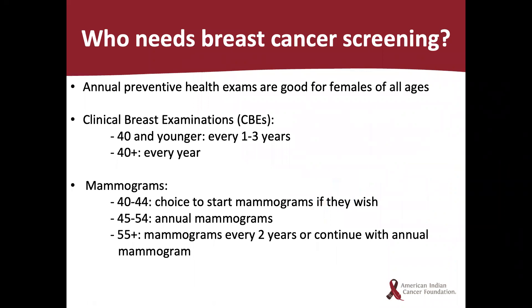So who needs a breast cancer screening? First, be aware that there are variations to national mammogram recommendations, so the guidelines presented today are general guidelines. Females of all ages benefit from an annual health exam. The clinical breast exam can be done every one to three years in women ages 40 and younger, and every year for women older than 40. For mammograms in general, women can start getting mammograms at the age of 40.